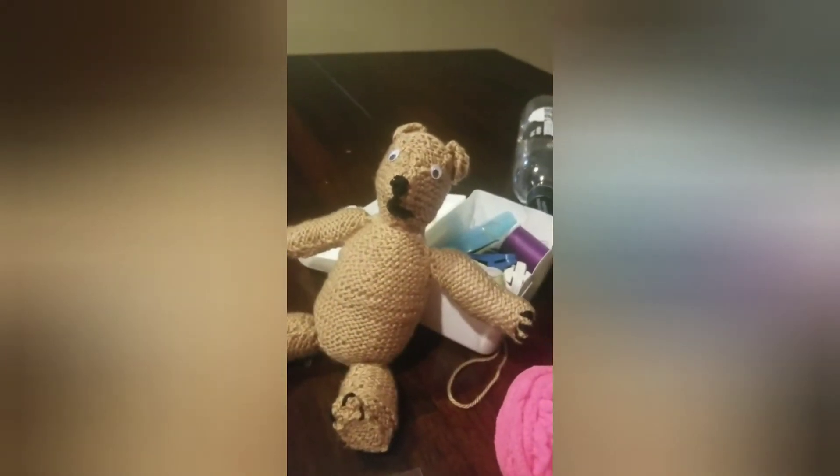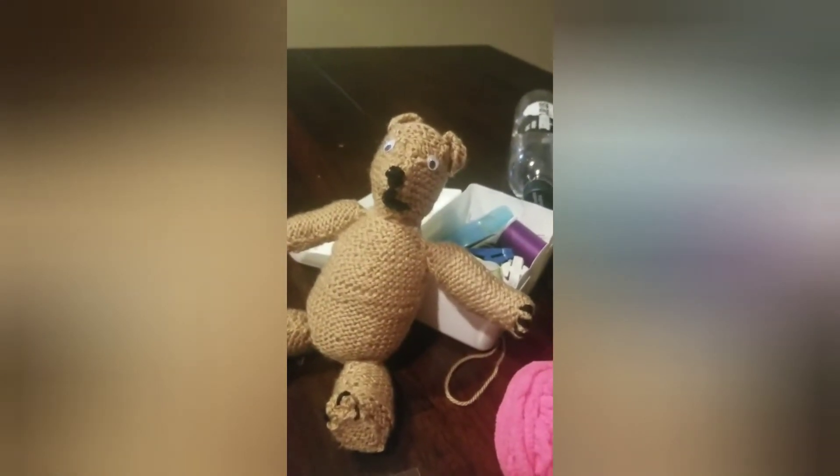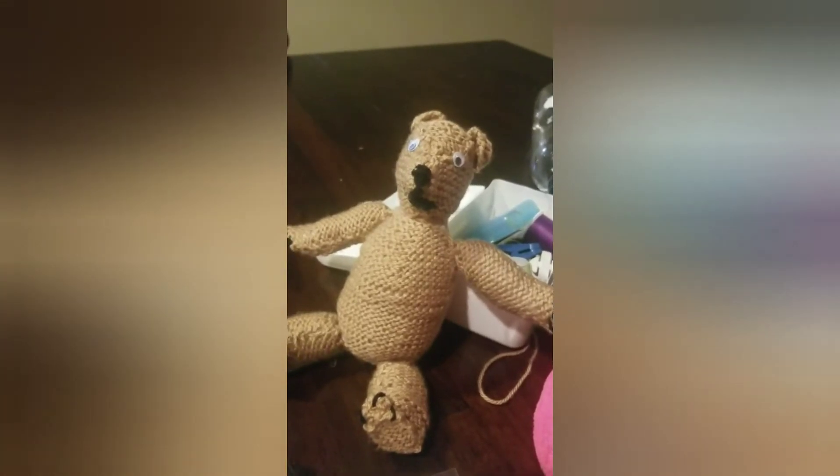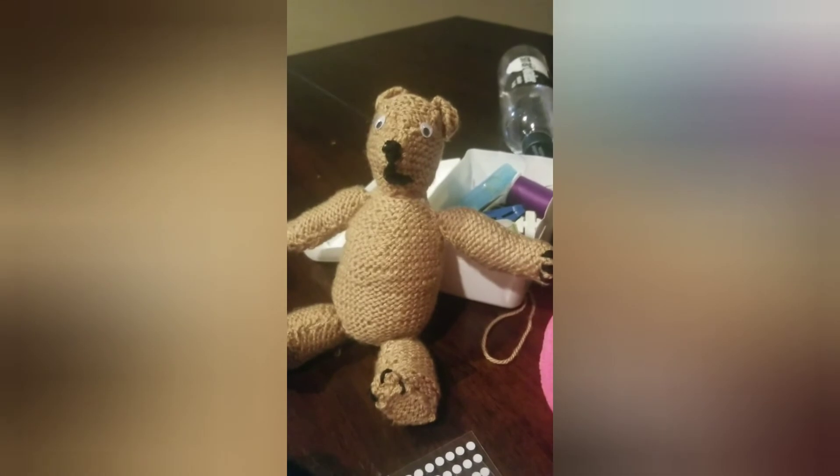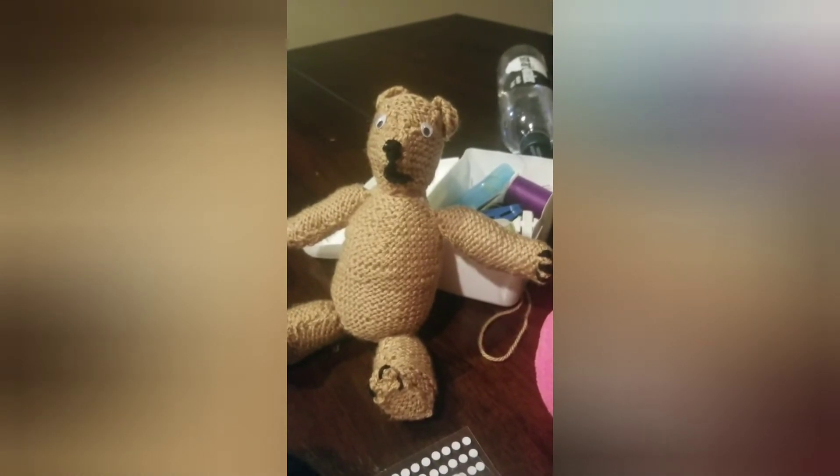I will update you more in a little bit, but he's coming along — she's coming along. There is Mr. Grizzly, Miss Grizzly, Ms., or Baby Grizzly.